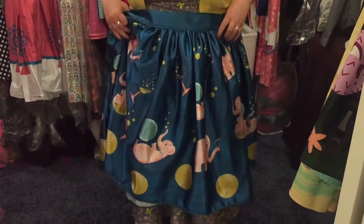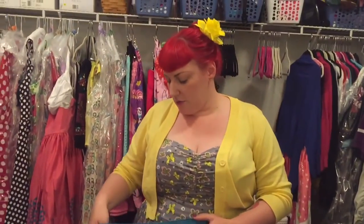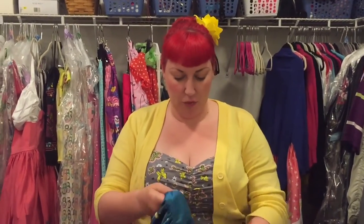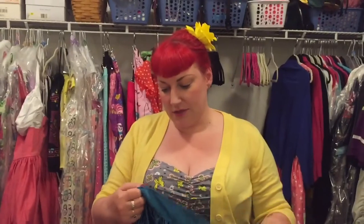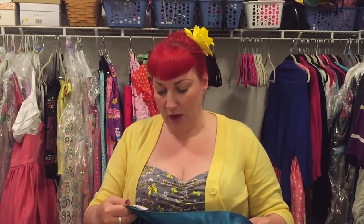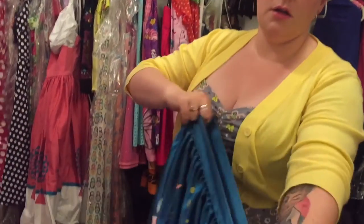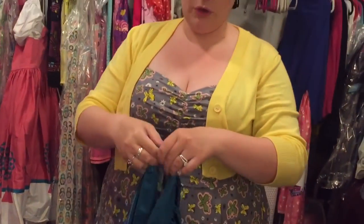This skirt I purchased at Tiki Oasis. I also got a matching brooch — I have not worn it yet. It's excellent. It was $120, just so you have a price point idea. This is a 3X. I do have two of hers and this one I got in a 3X.